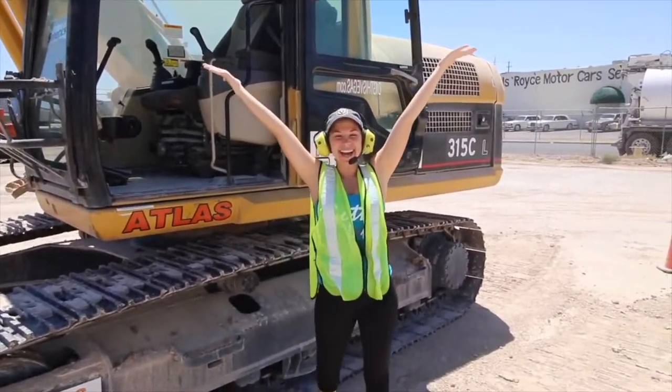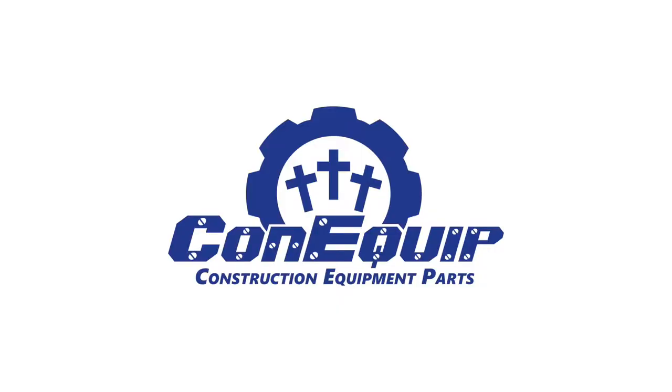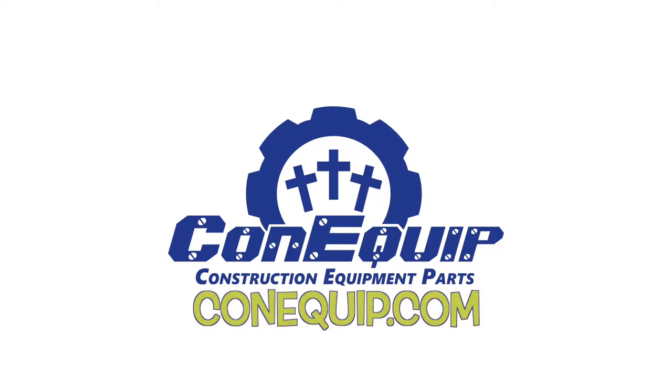If you want to learn more about Dig This Las Vegas, check out the link in the description below. And if you need parts for your machine, definitely give ConEquip Parts a call today!